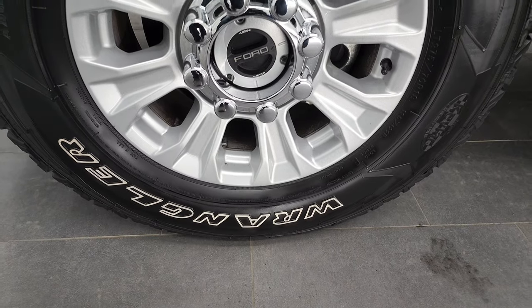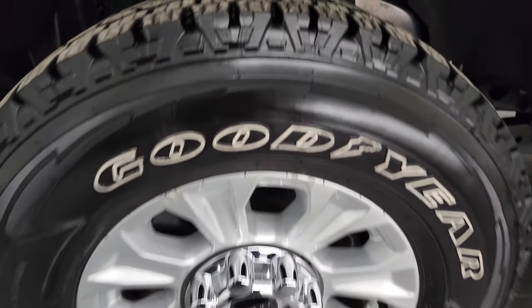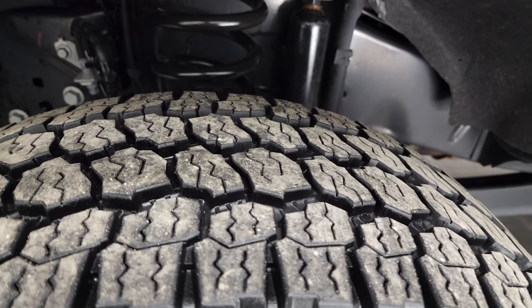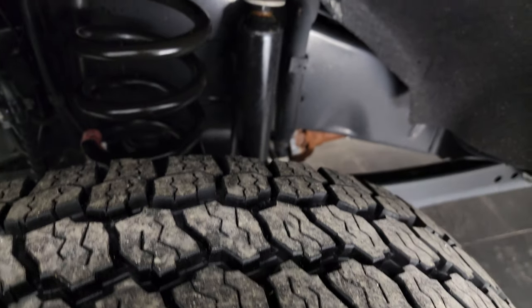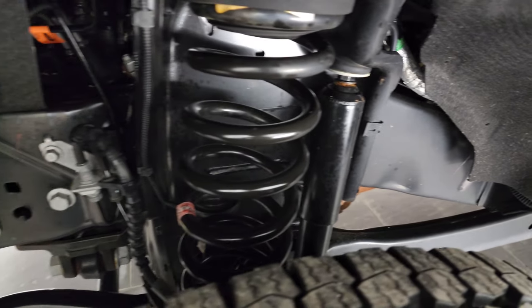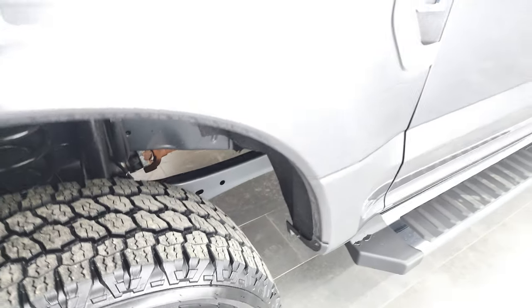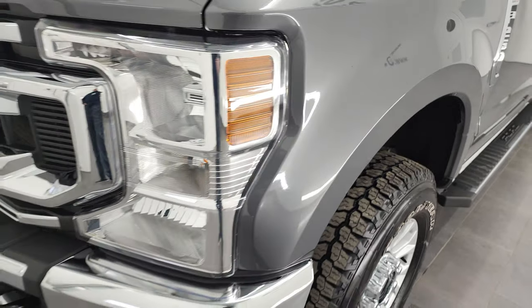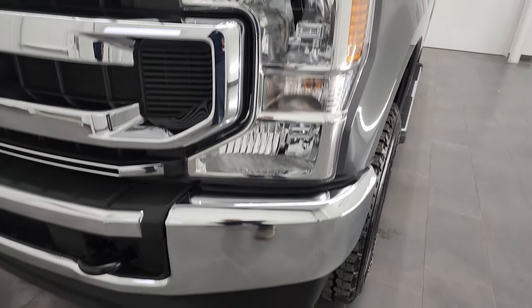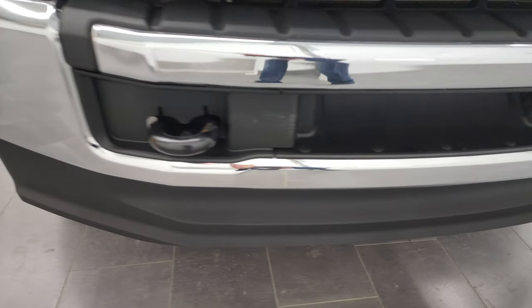This one comes with 18-inch painted alloy rims and Goodyear Wrangler All-Terrain Adventure tires — these tires have about 80 to 90% of the tread left, maybe even a little bit more. The frame and underbody is exceptionally clean on this truck. The front fender is in nice shape — I didn't see any dents or dings. Headlight lenses are nice and clear, and the front bumper and lower valence are in excellent shape as well.